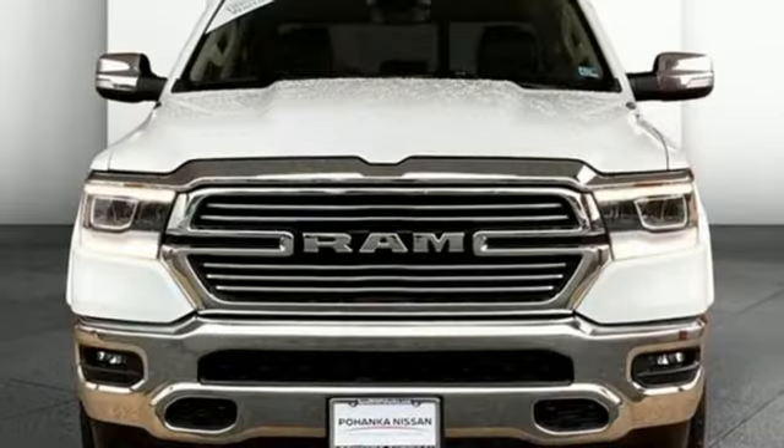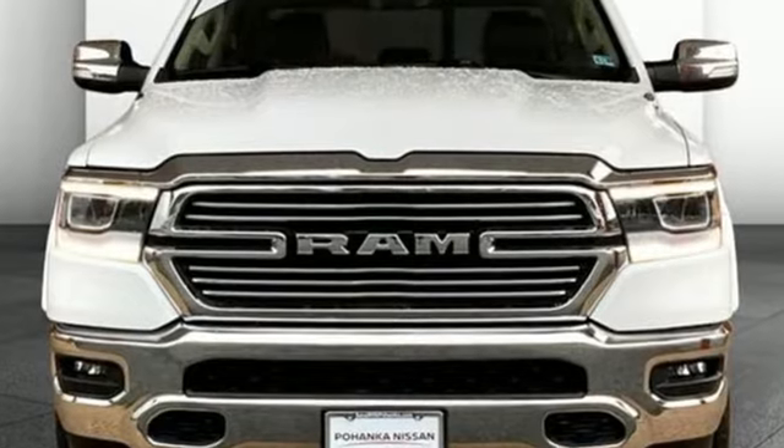When you need to grab life by the horns, you need a Ram. Experience it for yourself today.